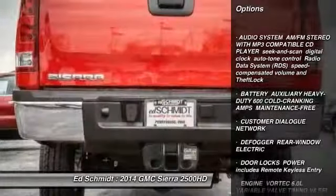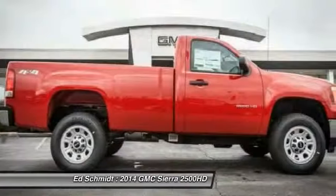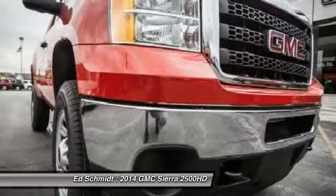Stability control, traction control, anti-lock braking system, air conditioning, adjustable steering wheel, power steering, four-wheel disc brakes, cruise control, four-wheel drive, AM FM stereo radio.